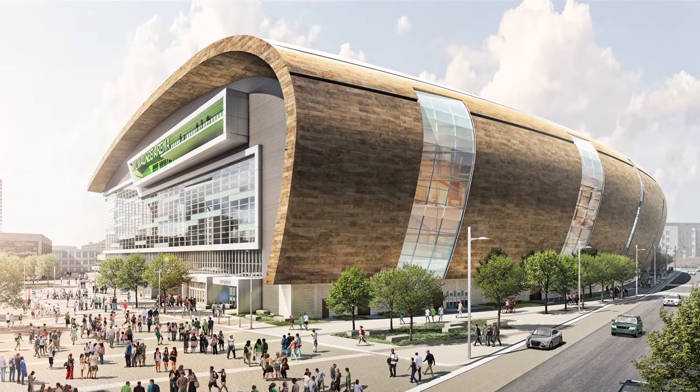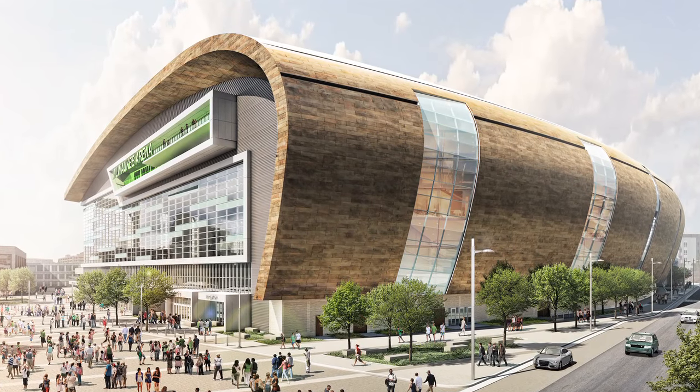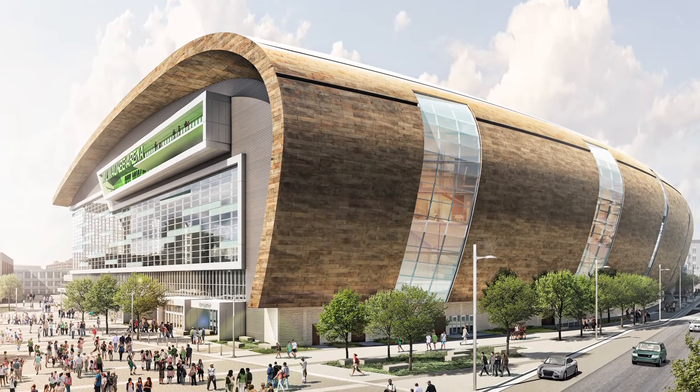All of these developments will lay a foundation, but the question remains: will the new arena draw in other commercial projects?